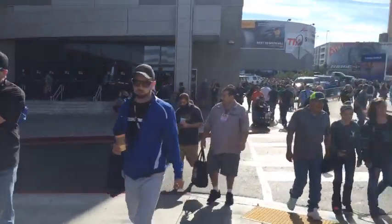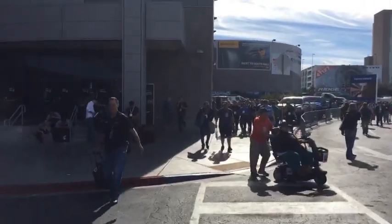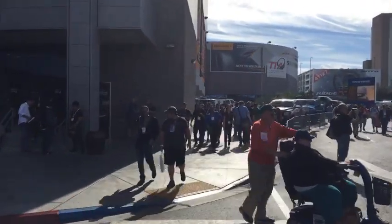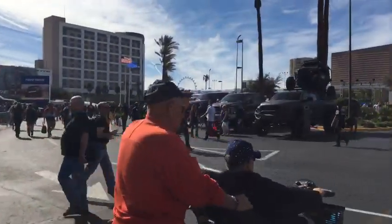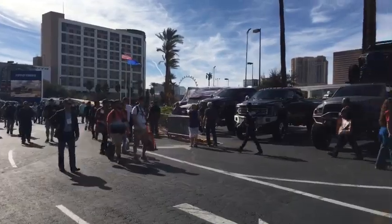South Hall will be more like trucks and whatnot, but the media area where I'm uploading videos is over there. Let's head over and check out some cool cars, which are all over this way too — well, everywhere.